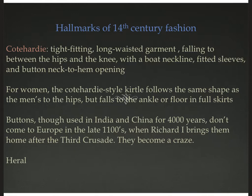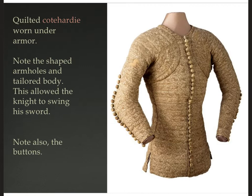Another big hallmark of 14th century fashion is the coat hardy — worn by both men and women, it's a tight-fitting, long-waisted garment. For men it falls somewhere between the hip and the knee, with a wide neckline, fitted sleeves, and buttons from the neck to the hem down the center front. For women, the coat hardy follows the same shape to the hips, then falls to the ankle or floor in full skirts, also with buttons. Buttons had been used in India and China for 4,000 years but didn't really come to Europe until the 1100s, after King Richard I noticed them in the Middle East during the Third Crusade. Because he was king and he liked the fashion, it became a fashion for everyone else.